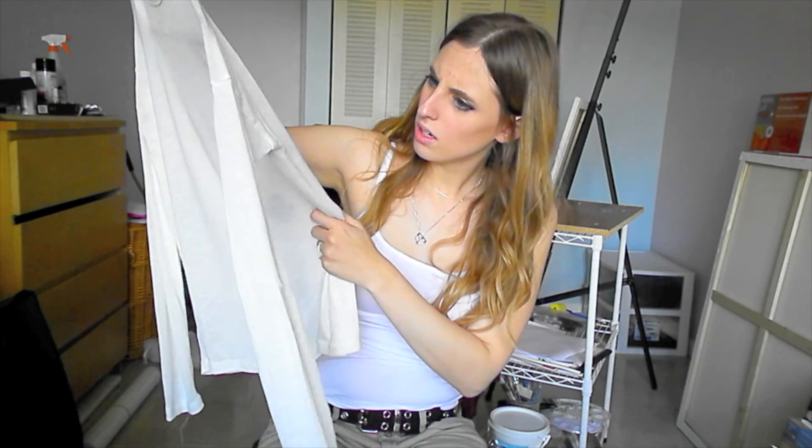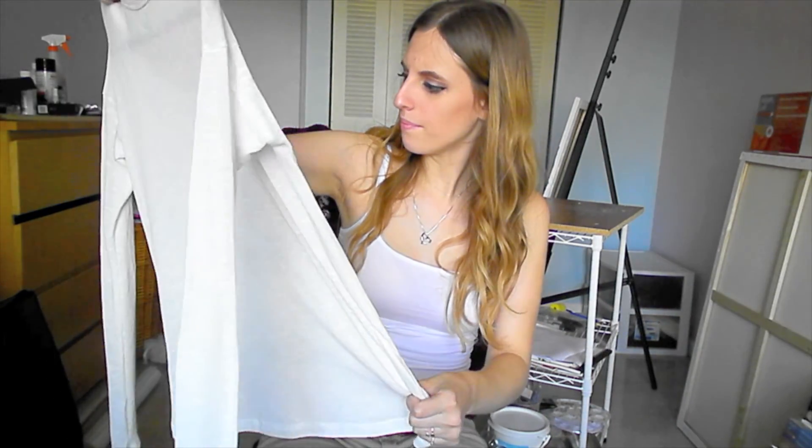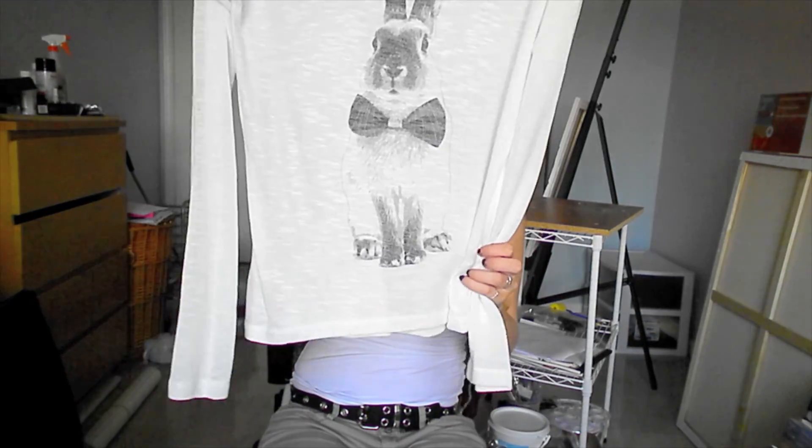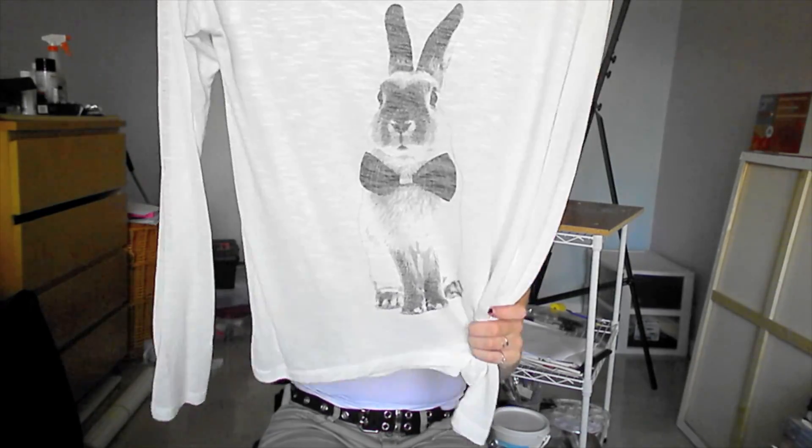I got this sweater which I don't think is pilling at all — surprisingly, because the material is really soft. It's by Tokyo Darling, I got a medium, and it just has a rabbit on it. It's really cute. This was $5.50 as well.